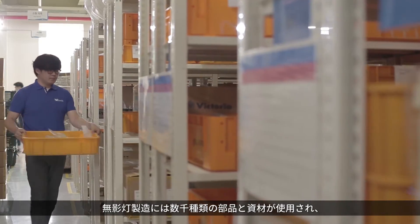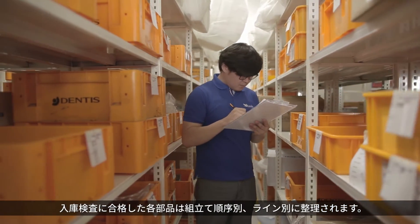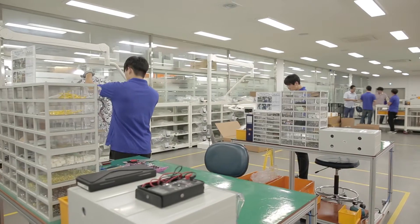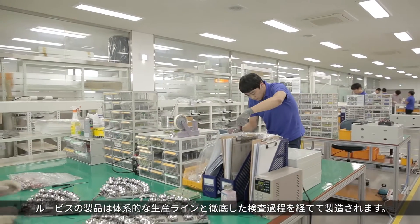Thousands of parts and materials are used to make each surgical light. Each part that passes the shipment inspection is organized by lines in the order of assembly. Luvis products are made through systematic production lines and a thorough inspection process.